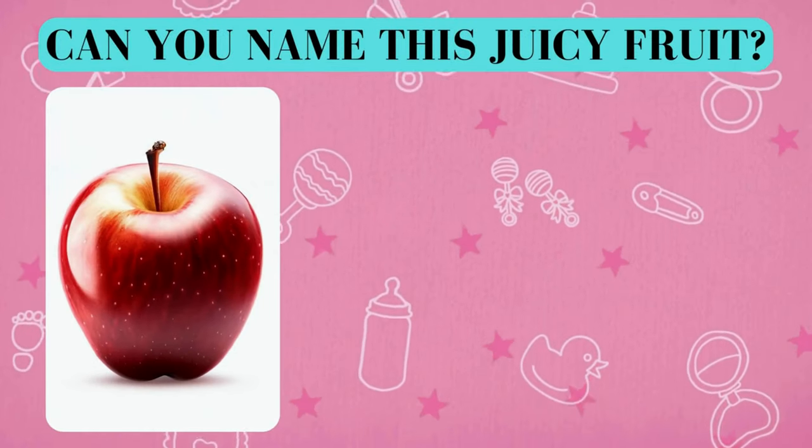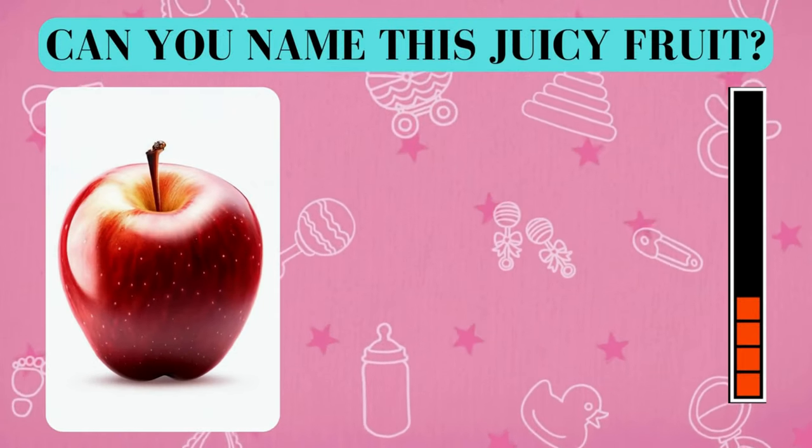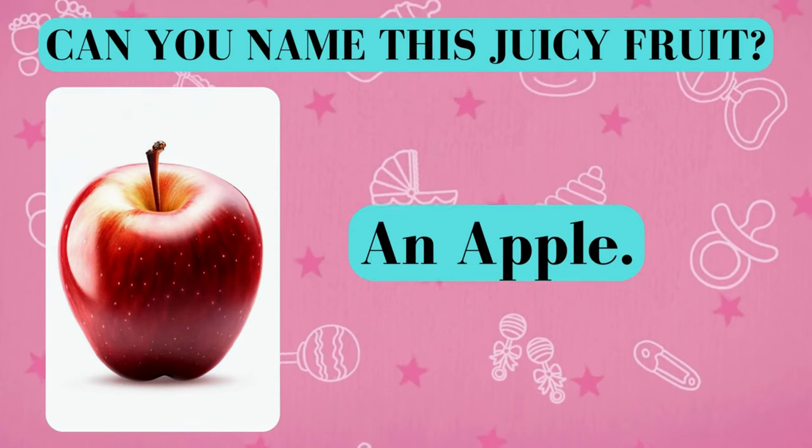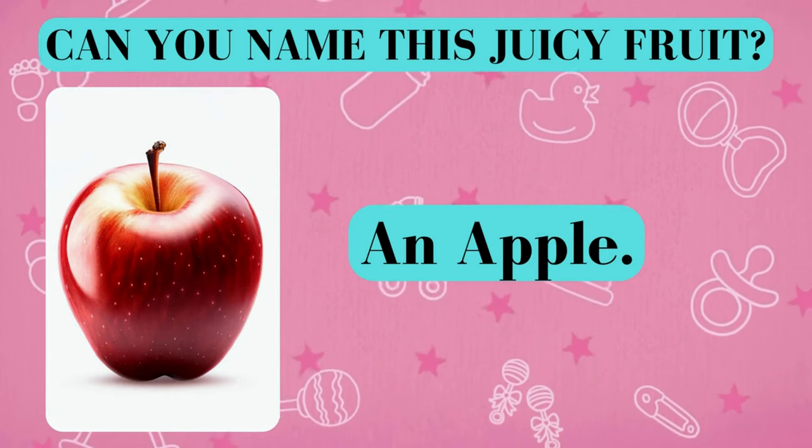Can you name this juicy fruit? And the answer is an apple. Did you get it right? Awesome job!